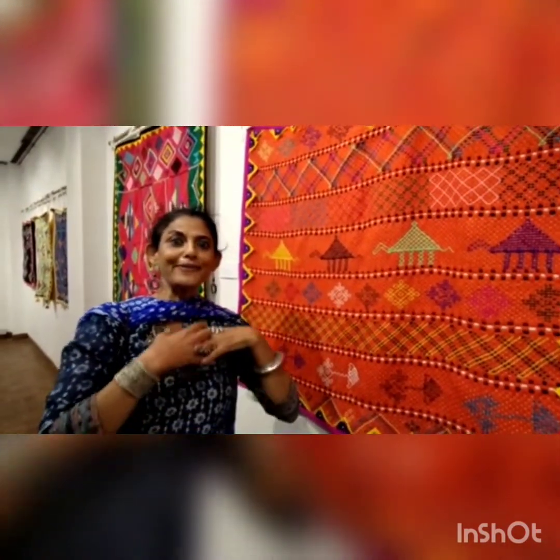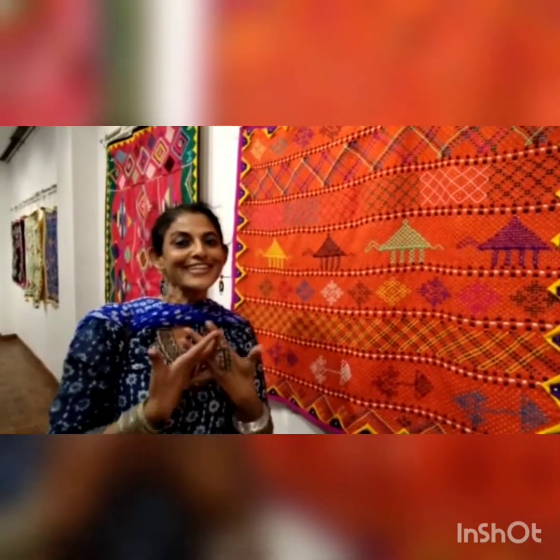The entire world is talking about climate change and how to create empathy for planet Earth. What a better way than Skill India — through the hands of women.